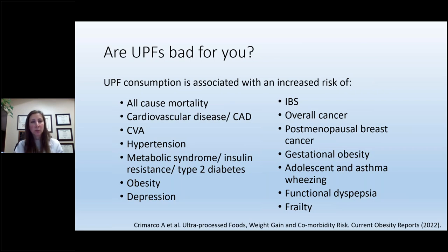Why are ultra-processed foods bad for you? A number of studies show increased health problems associated with their consumption: increased all-cause mortality, cardiovascular disease, coronary artery disease, hypertension, metabolic syndrome, insulin resistance, type 2 diabetes, and obesity. They're even associated with depression, irritable bowel syndrome, all kinds of cancers including postmenopausal breast cancer, wheezing and asthma especially in young children, functional dyspepsia, and frailty. The more ultra-processed foods you consume, the greater your risk of these conditions.